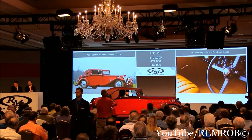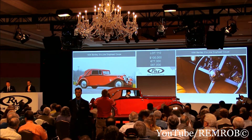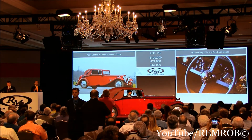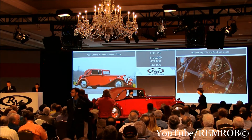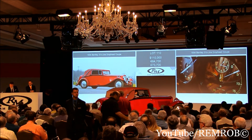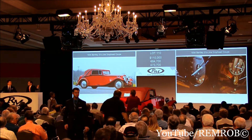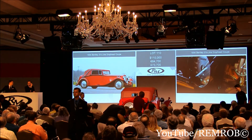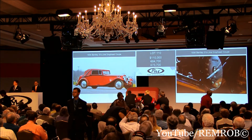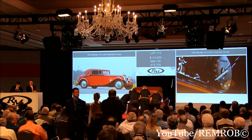Ladies and gentlemen, make absolutely no mistake — it's selling today, right here in front of me, at just $100,000. It's worth that all day long. Going the first time — right here in front of me, what an opportunity. $110,000 — I've taken $110,000. Do I have $120,000? At $110,000, I'm selling on my left.